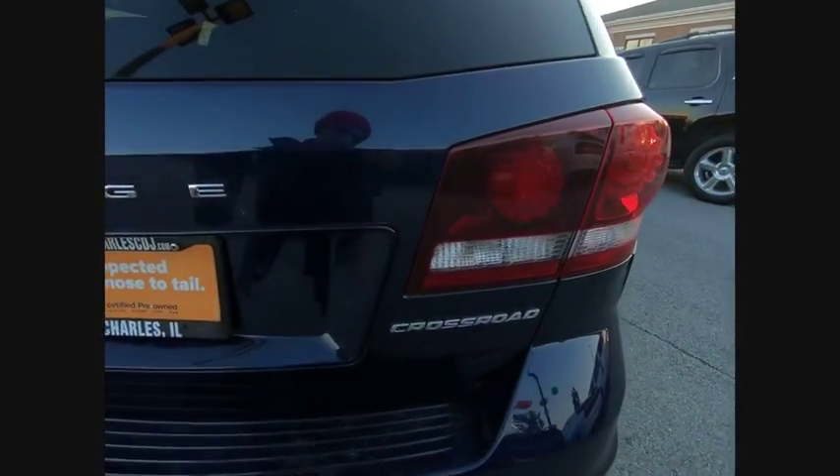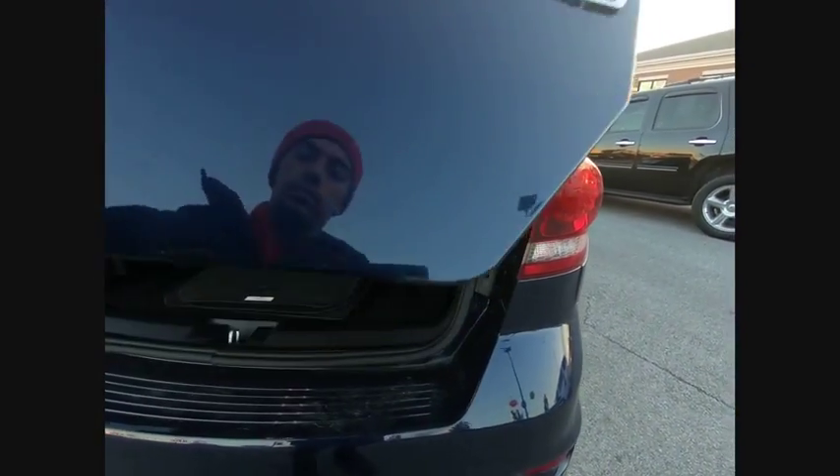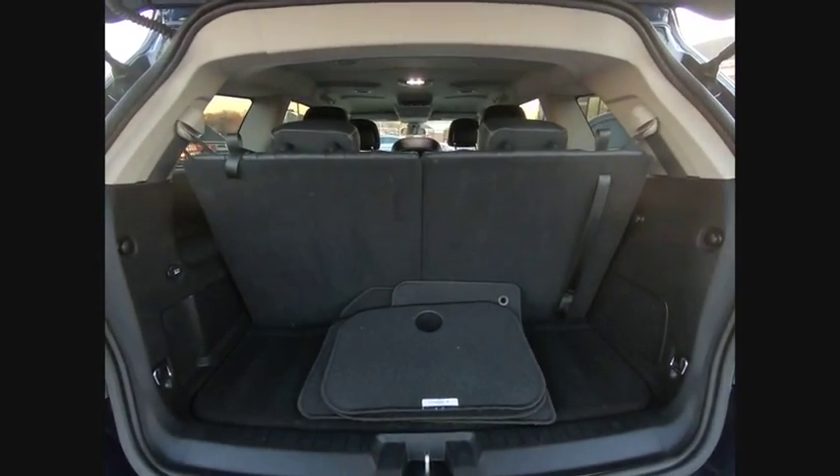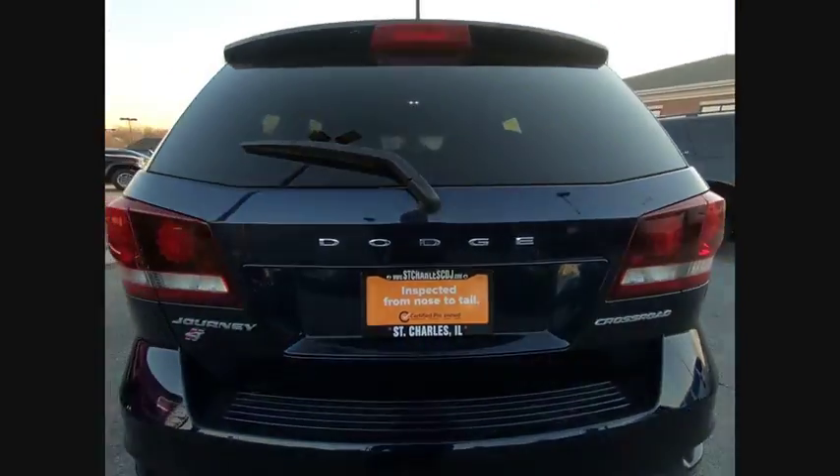Here are some of this vehicle's great options: traction control, dual airbags, leather-wrapped steering wheel, air conditioning, power steering, four-wheel disc brakes, power windows, compass, electronic stability control, and CD player.